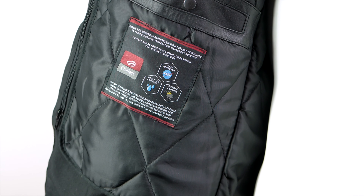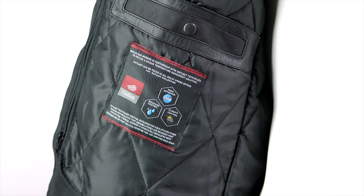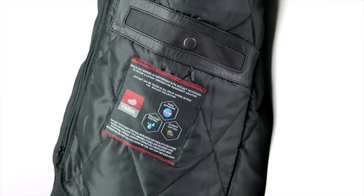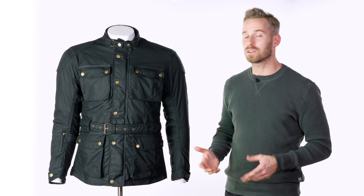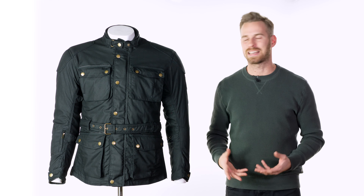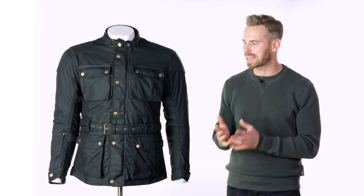This also has an Outlast inner liner — something developed previously in conjunction with NASA. It's a very clever technology, essentially regulating your body temperature: when it's cold it will insulate and trap the warmth, but when it's hot it will allow that excess heat to simply disperse. Of course on the very hottest days you'll probably just want to take it out anyway.